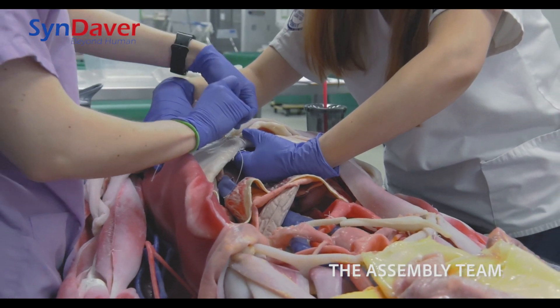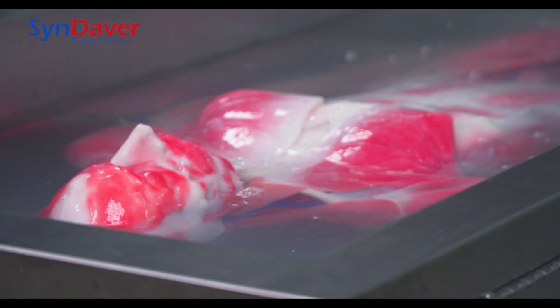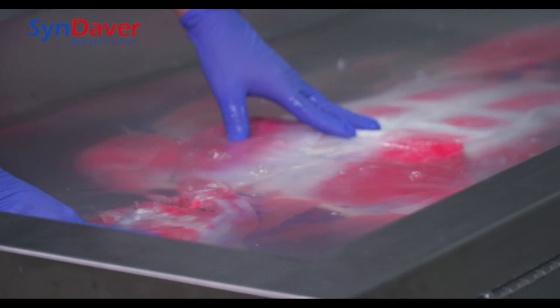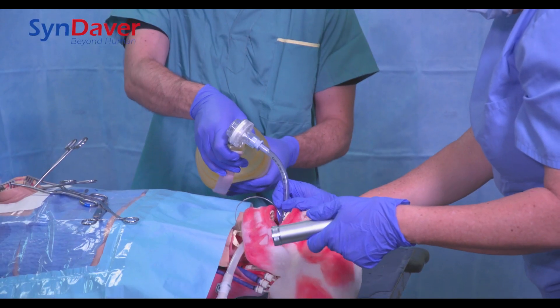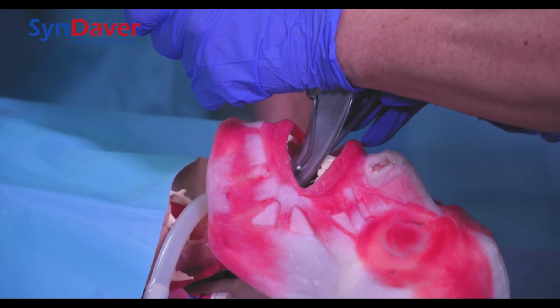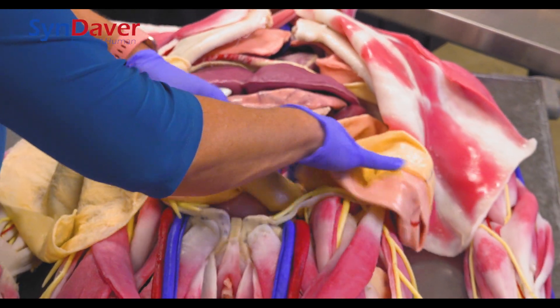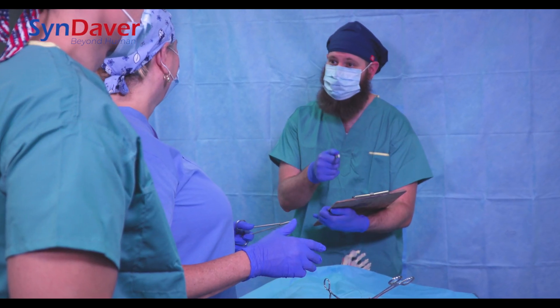Each Syndaver is made to order and takes about three weeks to complete. Although Syndaver builds bodies that breathe and bleed with profused organs and even pathologies like tumors and coronary plaques, the Syndaver Anatomy model is designed for just that, the education of anatomy.